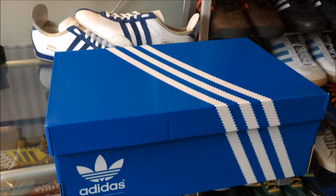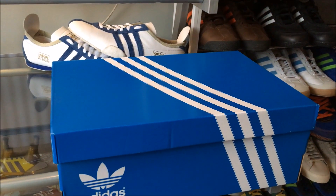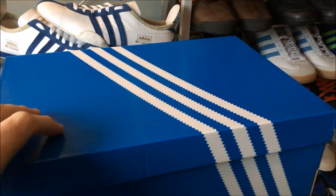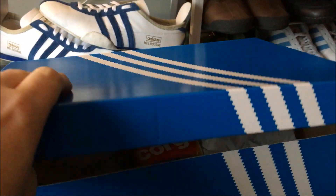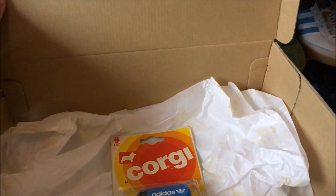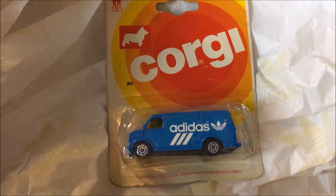Hey kids, how are you all doing? Hope you're well. Quick one today, bit of fun really. Just wanted to show you a bit of a collectible that I've picked up recently. So let's crack open this box, just for fun, and inside you'll see this.